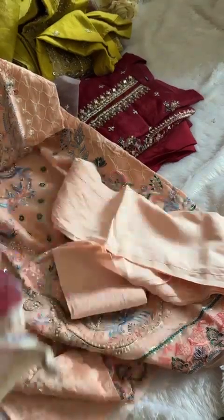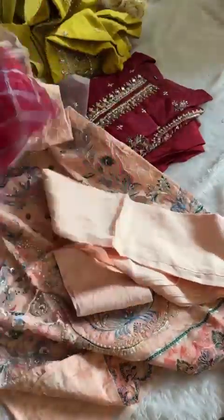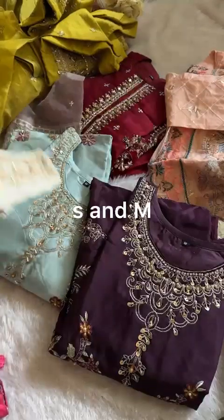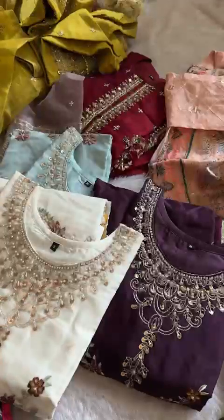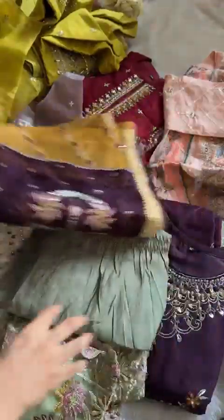This is a full handwork piece, all over. This is the peach shade with a contrast two-tone dupatta. One design available in four colors — all handwork pieces, one design in four shades. Let's see the first one again. All handwork, heavy pieces, original Pakistani suits — tri-colored. This is all tri-colored heavy work dupatta. S, M, and L sizes.